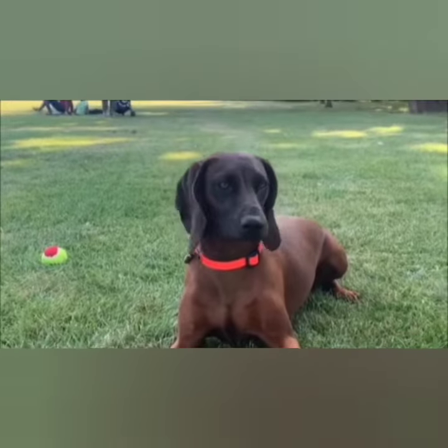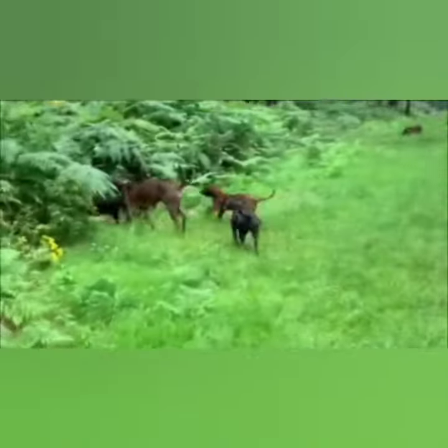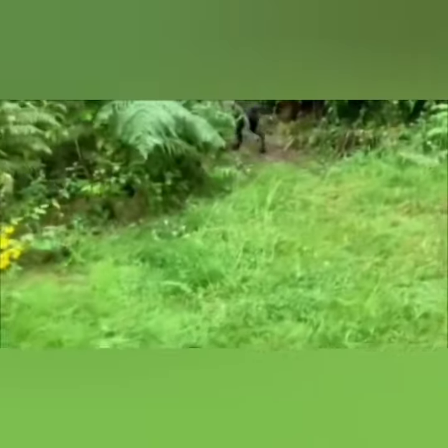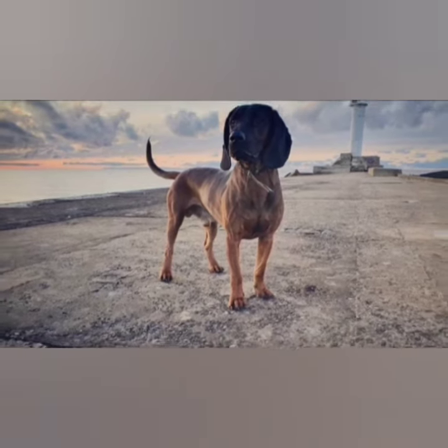His coat is dense and close-fitting to his body. It is moderately harsh and not overly glossy. The Bavarian Mountain Scent Hound's main colours include brindle, reddish-brown, or tan. Sometimes they come in fawn, which is a light yellow or tan colour that can range from pale to dark red.